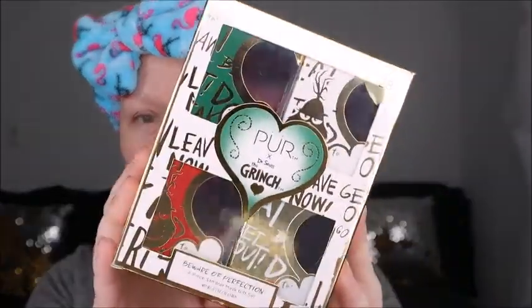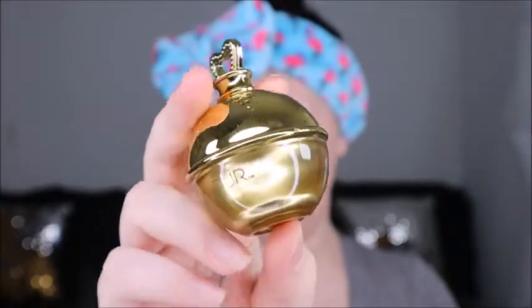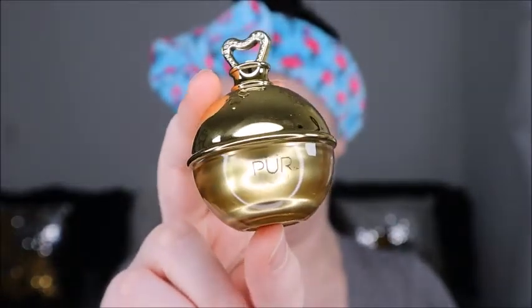This is a gift set of four. I've taken them all out as you can see — they're empty. This retails for $28. I got this at Ulta. They are four different masks and these are so cute.